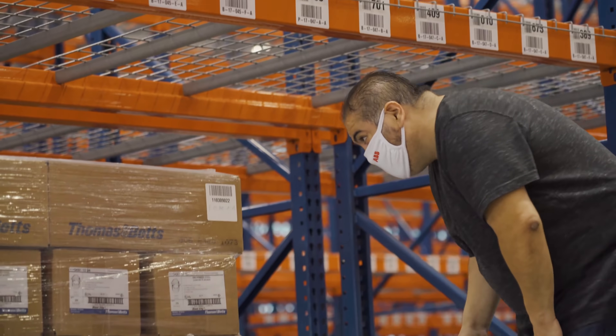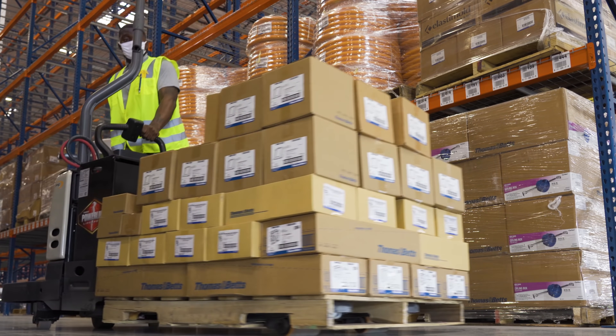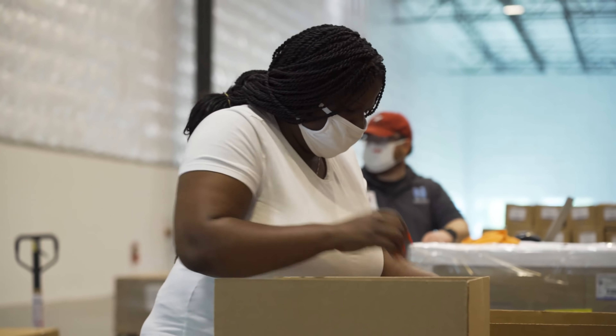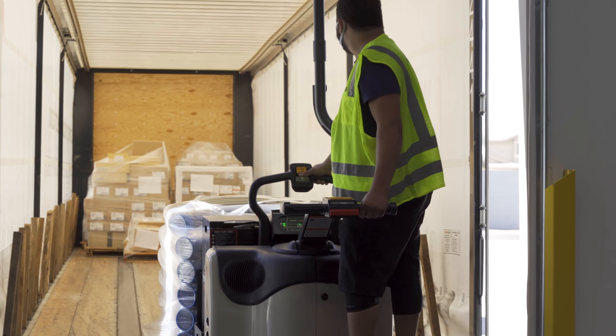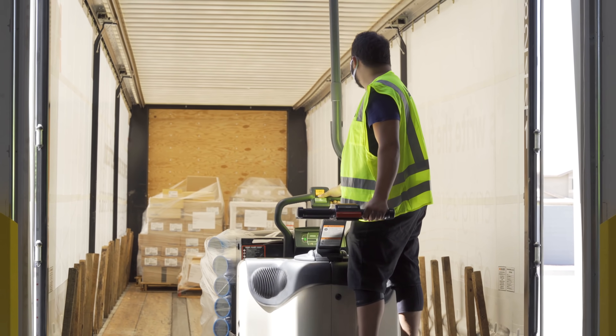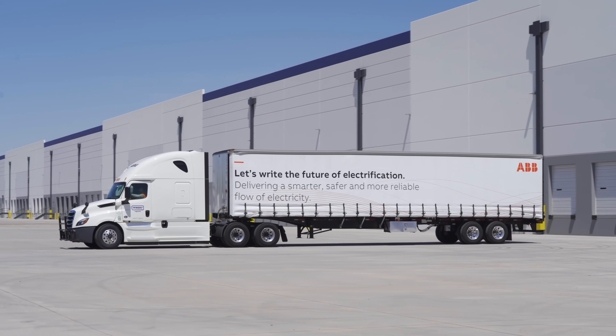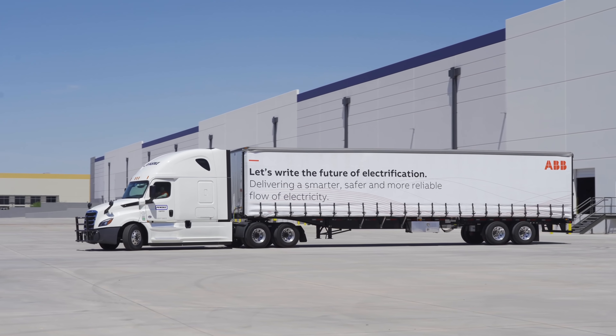ABB's electrification installation products are found wherever electricity is used. And in the United States today, that's more important than ever. ABB, investing to provide customers and partners with safe, smart, and sustainable electrification across America.